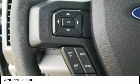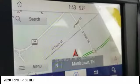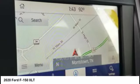Front suspension type: double wishbones and strut. Roll stability control. Daytime running lights. Fog lights.